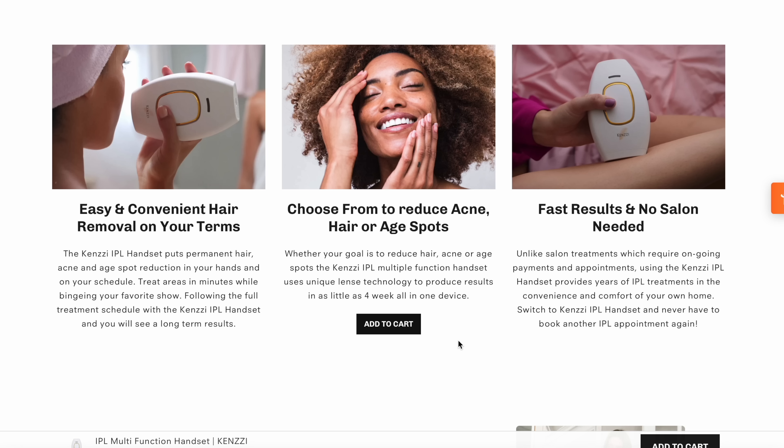Before we hop into today's video, I want to thank today's sponsor, Kenzie. The Kenzie multifunction IPL handset is an incredible device I've been using for at-home laser hair removal. I've been using it all over my body and it has been changing my life. I'm currently planning a bunch of major trips and want minimal maintenance, which is why I've been obsessed with this device. It helps with targeting age spots, skin rejuvenation, and mainly focuses on hair removal.